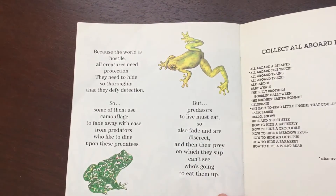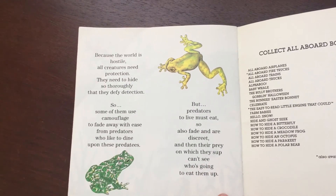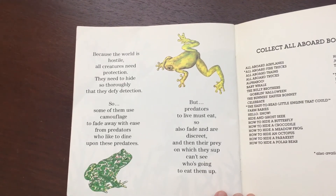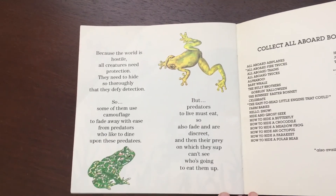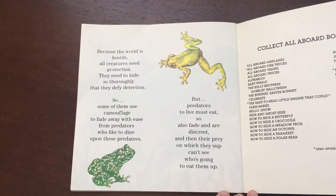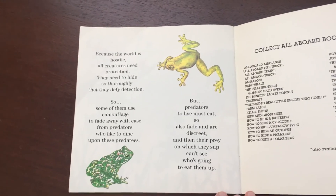Because the world is hostile, all creatures need protection. They need to hide so thoroughly that they defy detection. So some of them use camouflage to fade away with ease from predators who like to dine upon these predatees. But predators, to live, must eat, so also fade and are discreet, and then their prey, on which they sup, can't see who's going to eat them up.